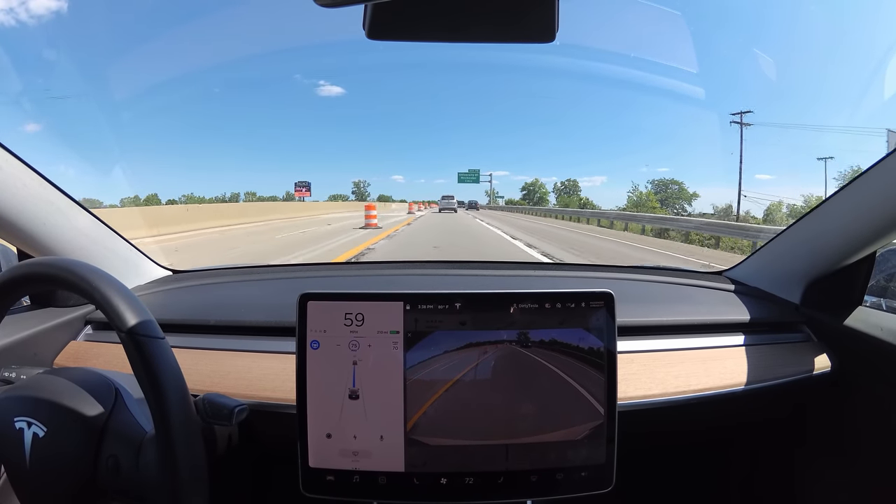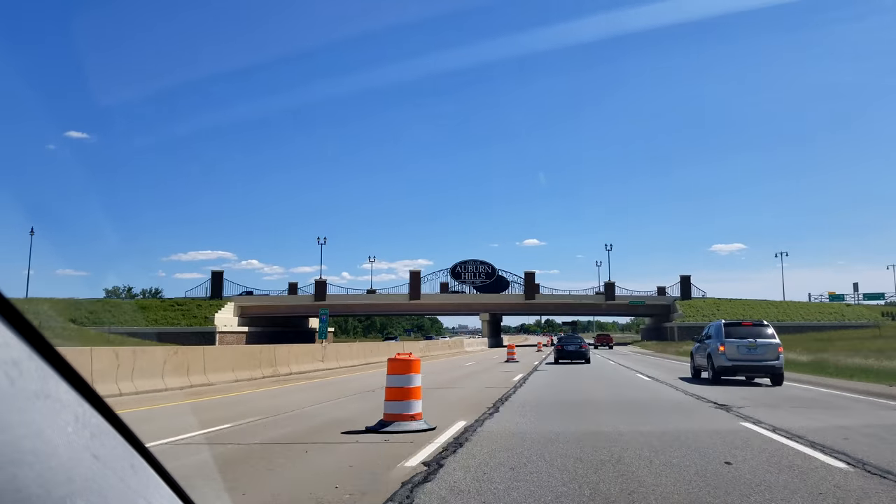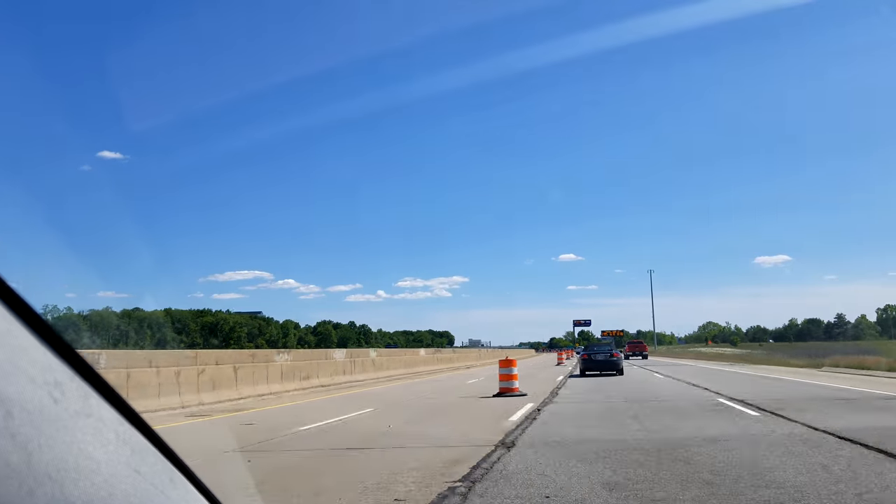We're really good over all those goofy lines. Look at that — see that bridge? It says City of Auburn Hills. That's cool, on our way to Detroit.